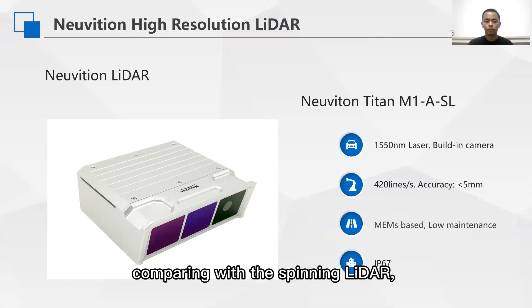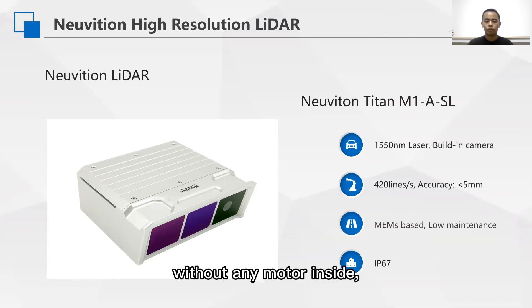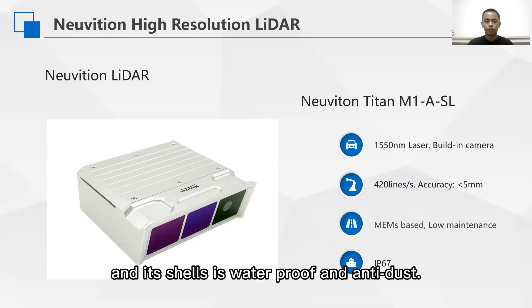Comparing with spinning LiDAR, our new LiDAR is based on MEMS technology without a motor inside, which means minimal maintenance. It is also waterproof and anti-dust.